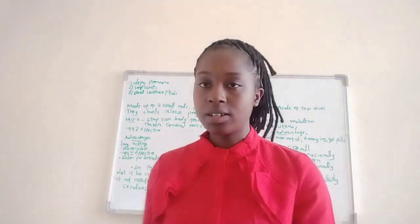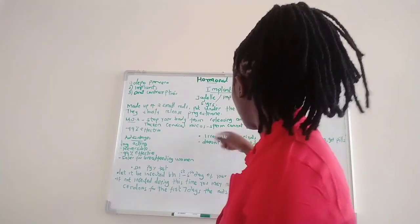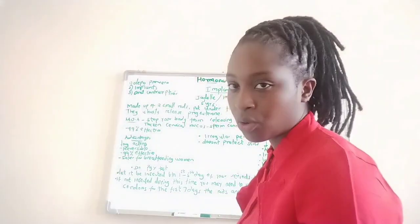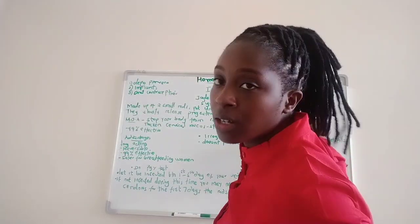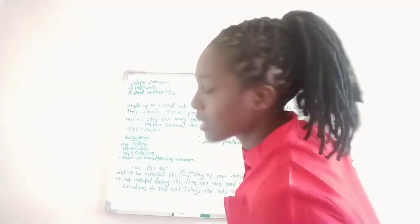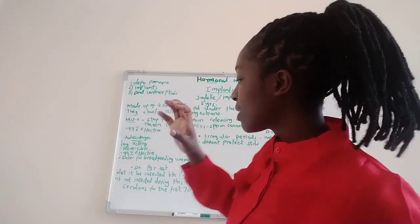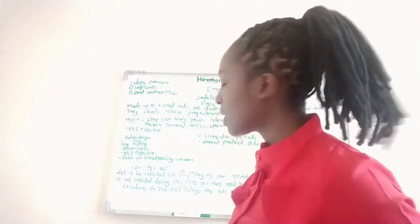The mode of action is similar to the three-month injection. They stop your body from releasing an egg each month — the ovary does not release an egg. This means they inhibit ovulation, and if there is no ovulation, there is no fertilization. They also thicken the cervical mucus, so sperm cannot pass through to the uterus.